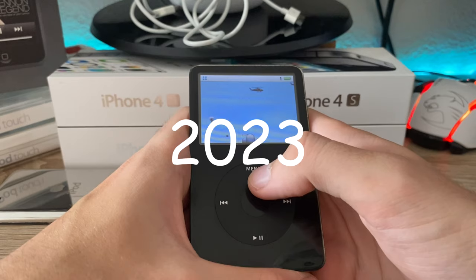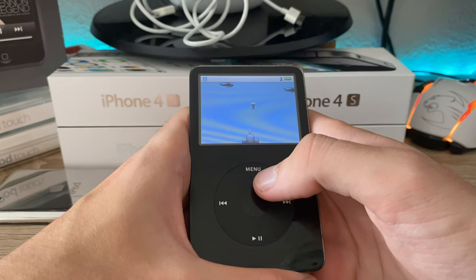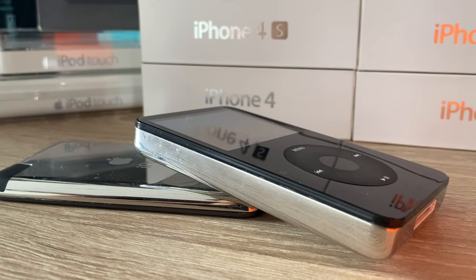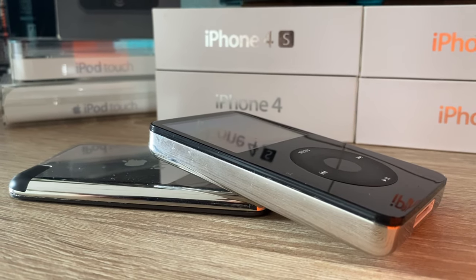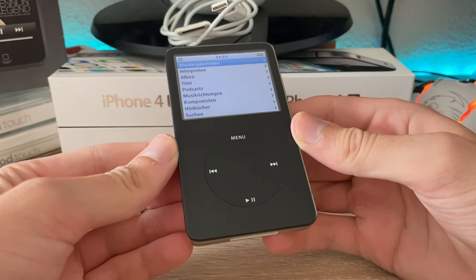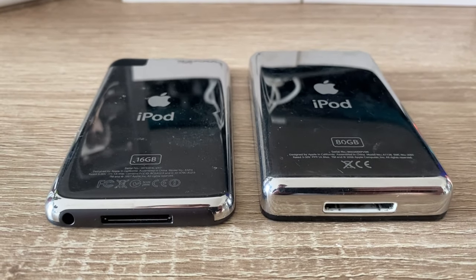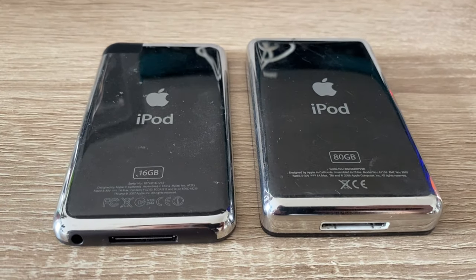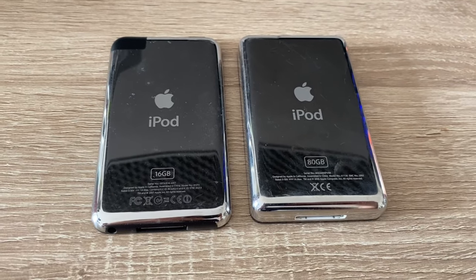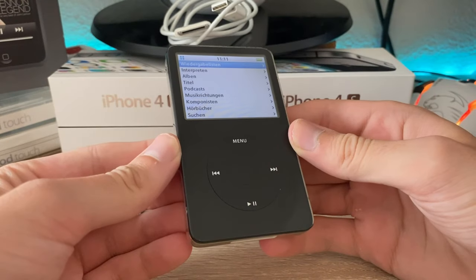Actually, in the modern world where everything wants to distract you and grab your attention, this device might be a good option to listen to music without any interruptions. It's still as usable as back in the day and it's still a unique feeling to scroll through your library like this. On the other hand, these bricks are still around $50 to $60 second-hand. For under $10 you can pick up an iPod Touch 2nd or 3rd gen, which have volume buttons and a much better form factor.